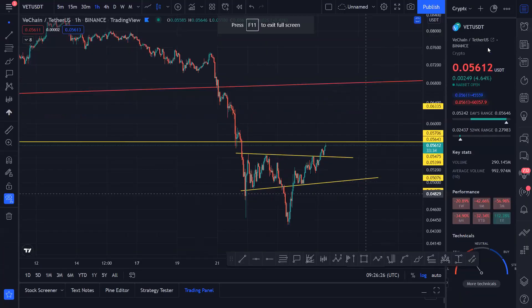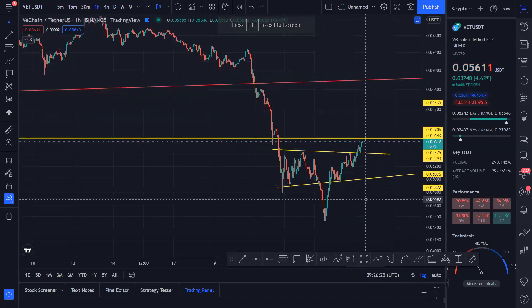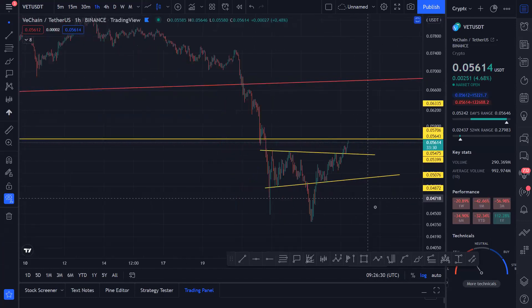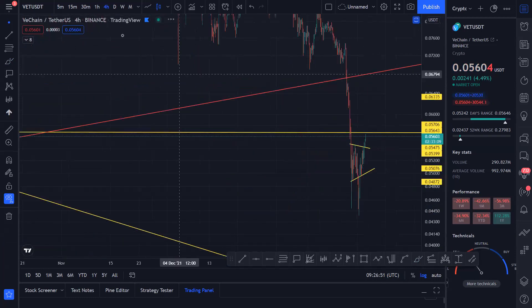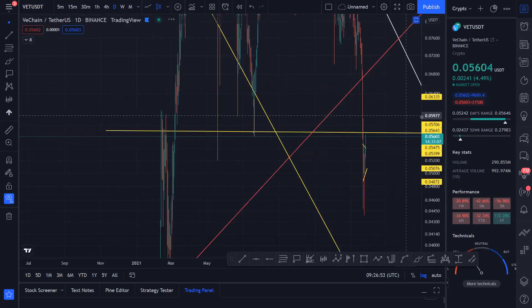Hello guys, welcome to my YouTube channel, hope you guys are doing well. Let's quickly cover VeChain. So VeChain has created something like an inverse head and shoulders — not a very beautiful one — but it has broken out of it and is now getting some resistance right from this line, which sits at 0.0.